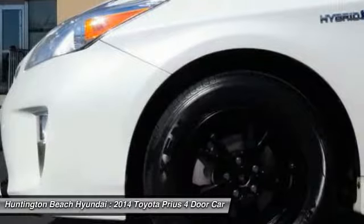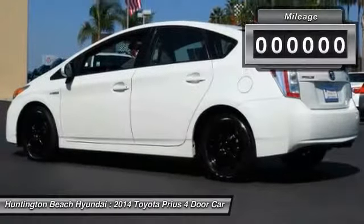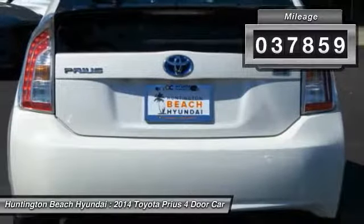One reason for its EPA estimated combined 50 miles per gallon rating — this vehicle has less than 40,000 miles.